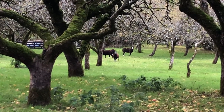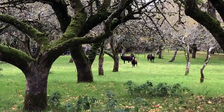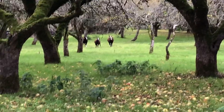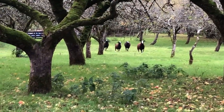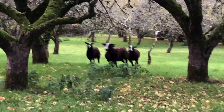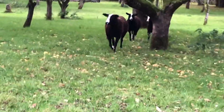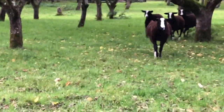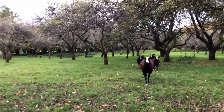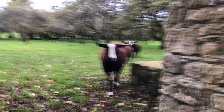This is the ewe that had the two late lambs, and the three ewe lambs. So hopefully they are now going to be released in the woods with the rest of the flock. Hopefully they will follow me down here into the woods.